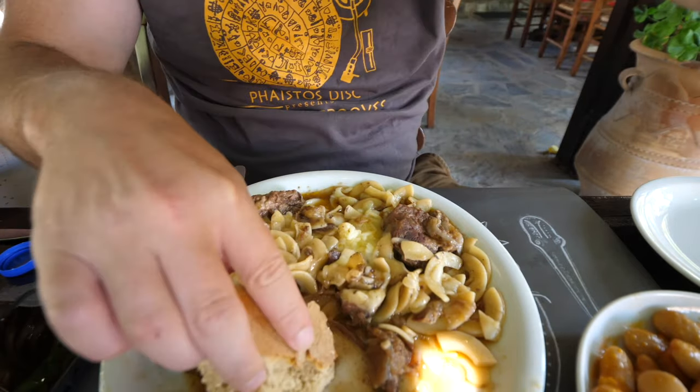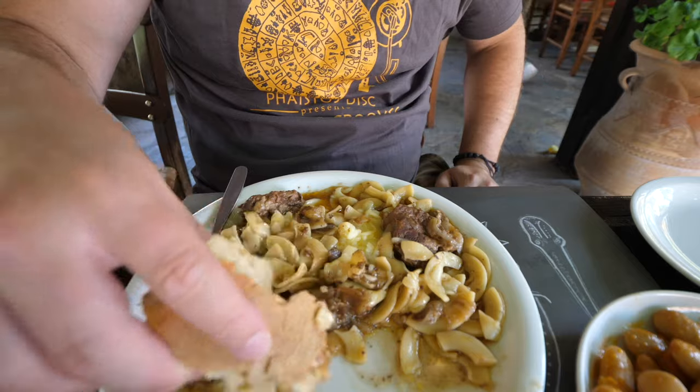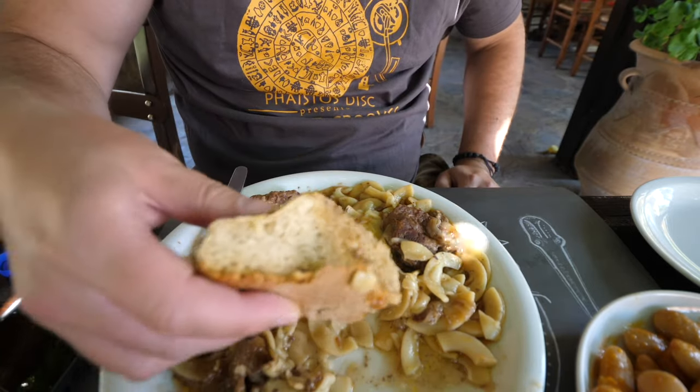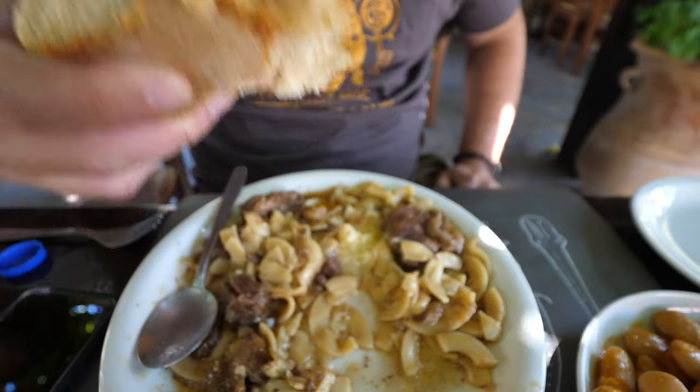What you're going to want to do is scoop up some of that country style bread and dip it into the beef sauce at the bottom. Just let it soak up all those beef juices and then take a bite of it. That's the way you do it.